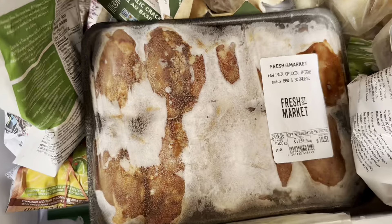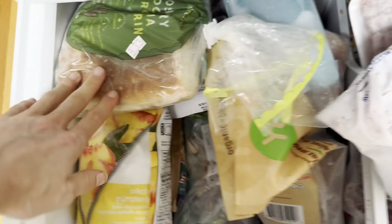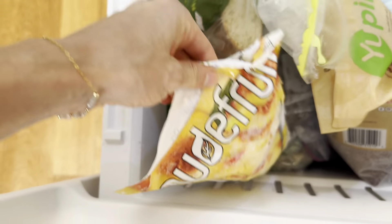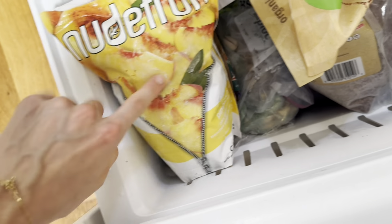This is somebody's frozen chicken thighs. This is frozen kale. And then inside of here, I've filled this with broccoli so that when I go to make bone broth, I'll be able to put broccoli in it.